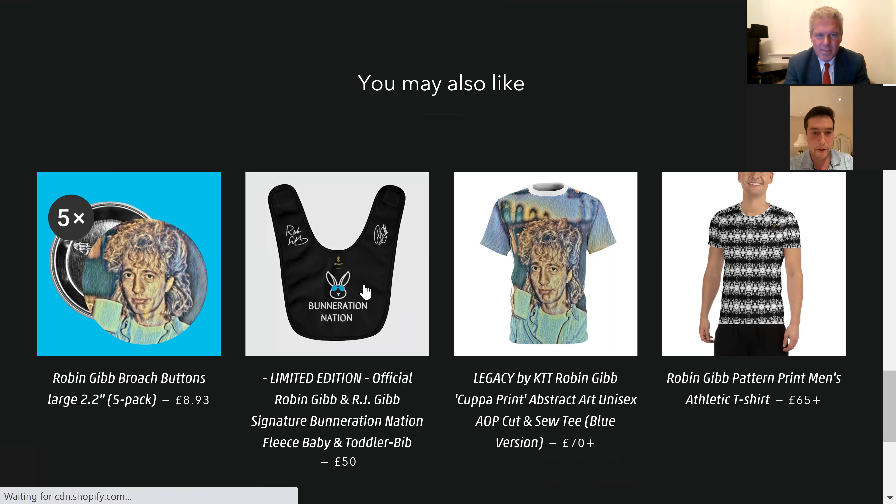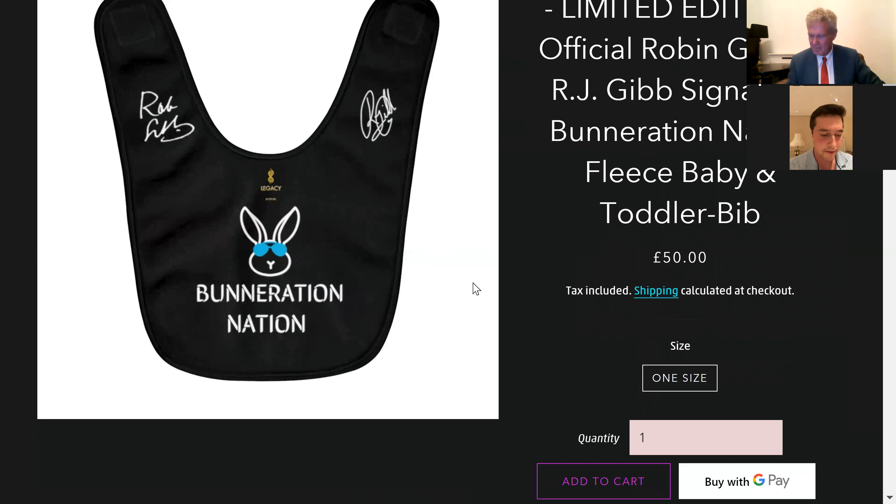Boneration Nation came out of a character that I created along with my son — his little toy stuffed toy called bunny, or bunners. We've dubbed the mascot bunners, and he's donning my father's blue shades. So that's kind of representative of the third generation, and on top of that you've got my father's signature and my signature. So it's representative of the collaborative work that I did with my father, and then of course the third generation being the Boneration Nation. It's all very legacy, all very family orientated.